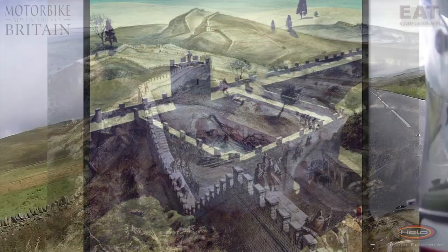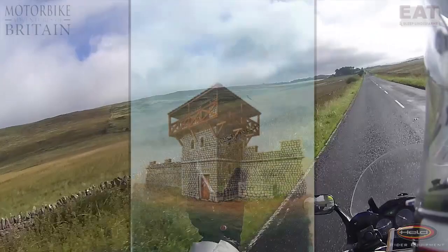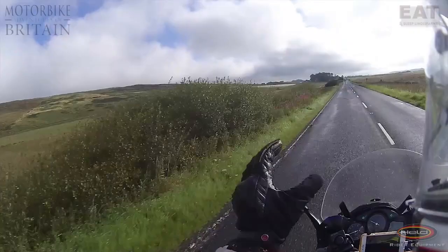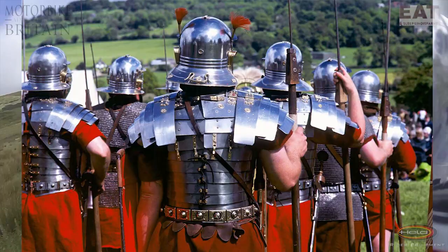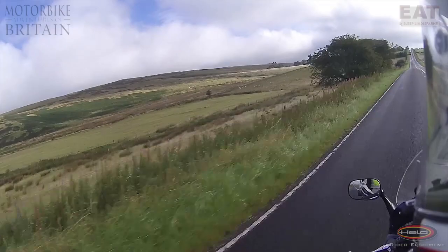In between each fort, there are mile castles, and the mile castles themselves were a Roman mile, which is around about 1.4 of our miles today. And in between each mile castle, they had turrets, so it was really well defended. The towns themselves, I guess, had around about 5,000 people in each one of them. The whole of this area would have been covered with the Roman army and their families, and the people who were doing work for them and supplying them. It would have been a tremendous sight.